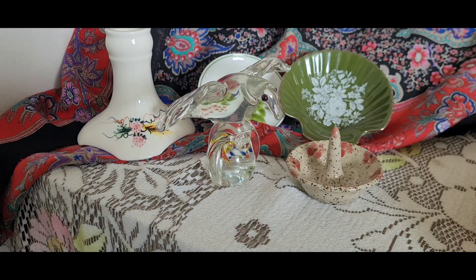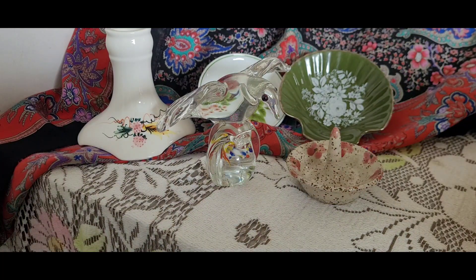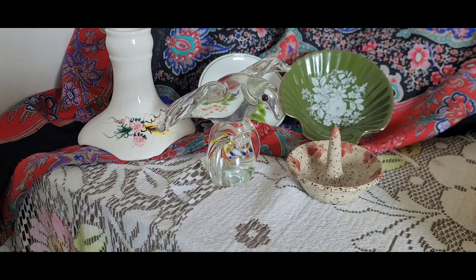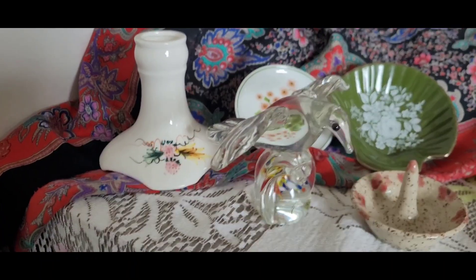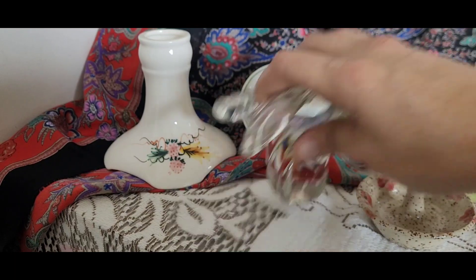Hello, hello. Welcome to this week's thrifting haul. We had swimming lessons this week, so I had to drive out of town because we don't have a pool in our town. I was able to hit up a couple different thrift stores, either in the town where we had swimming lessons or closer than usual. So I hit up a new store this week. First things first, I'm going to show you the items I got at our local thrift store.